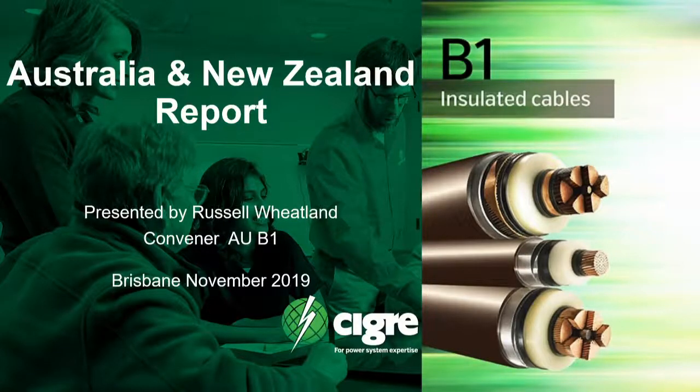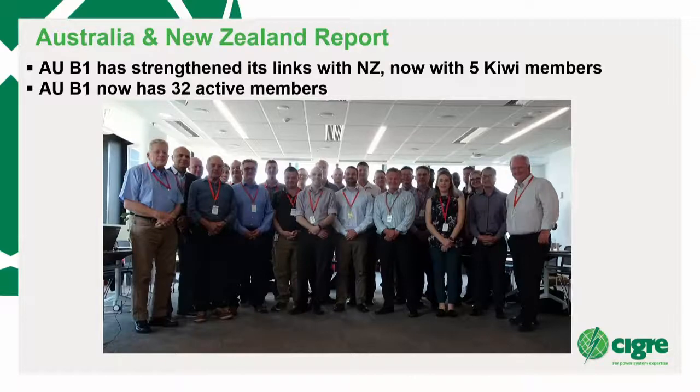Tree tells a good story — he can generate all he wants, but you need a cable to bring it out into the real world. I'm not going to talk too much about the International Study Committee, although we'll touch on it. I'm going to present what's happening in Australia with the B1 panel. We've actually got a combined panel between us and New Zealand — we've now got five Kiwi members. We've got 32 active members and we've taken on five in the last 12 months, which is really quite exciting. As we reach out to all the utilities, we've got consultants and it's terrific to get everyone in a room.